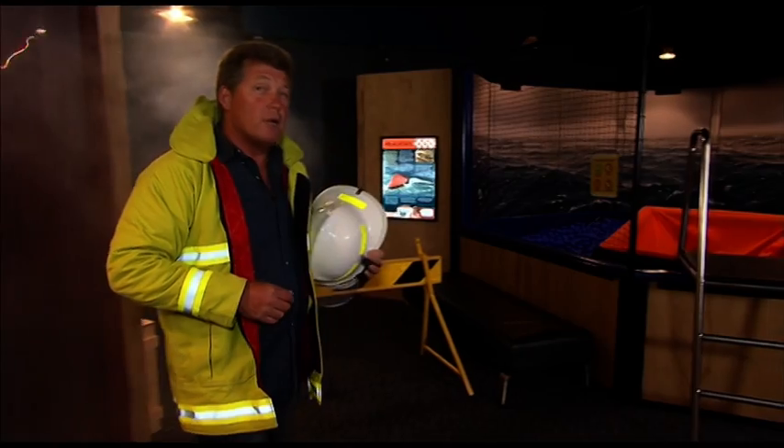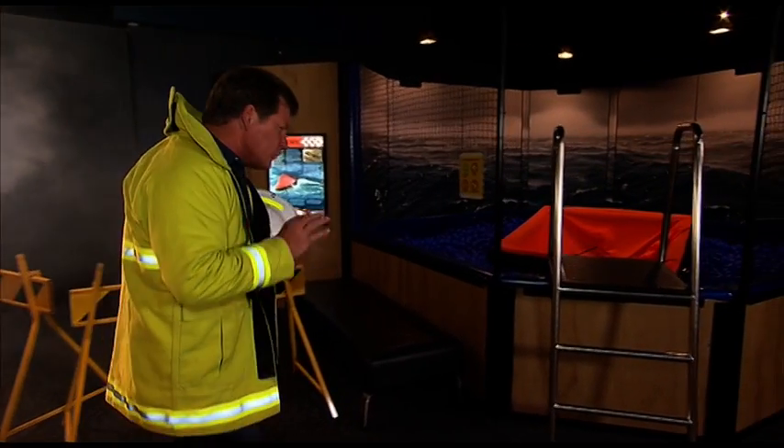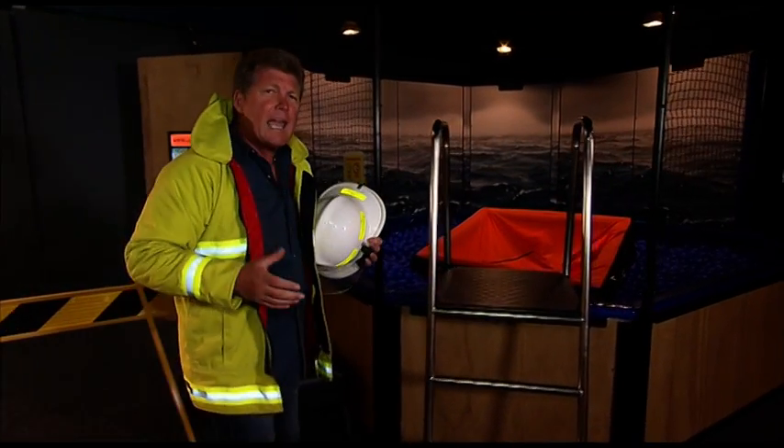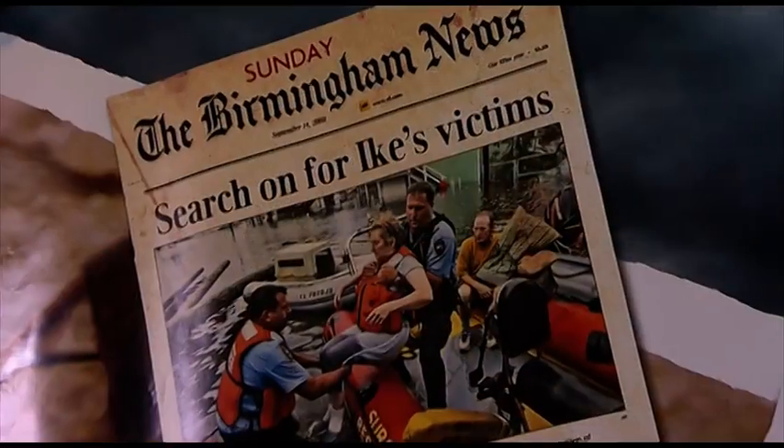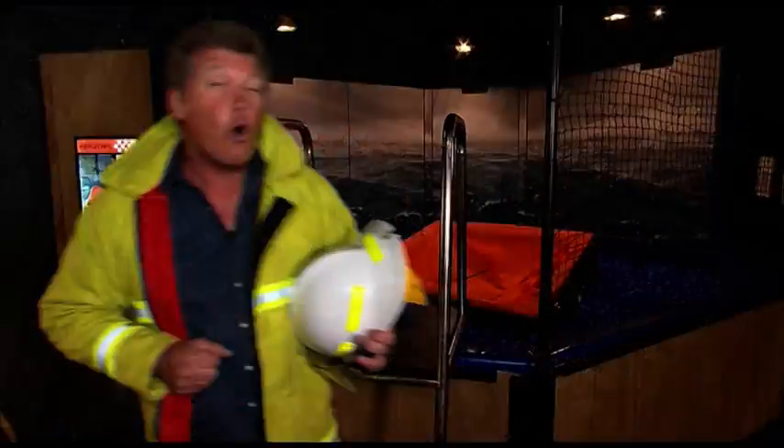Rescue. The world as we know it is constantly faced with emergency situations, either on land, sea or air, that need trained personnel ready to save people in danger or in distress.